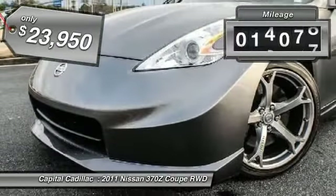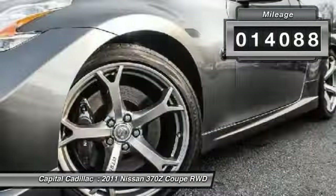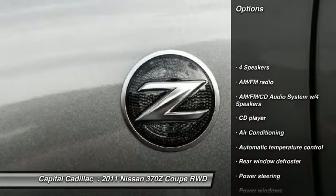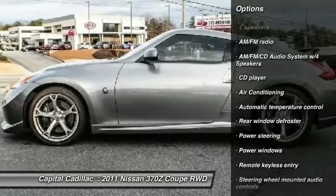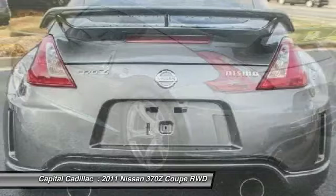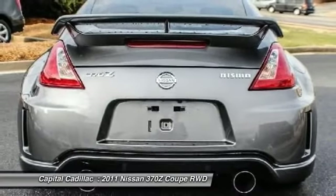This vehicle has less than 15,000 miles. Here are some of this vehicle's great options: traction control, dual airbags, leather-wrapped steering wheel, power steering, air conditioning, front four-wheel disc brakes, CD player, power windows, and rear window defroster.